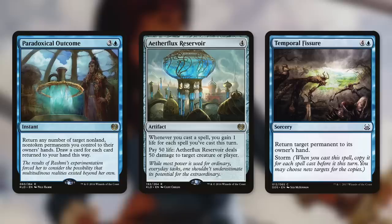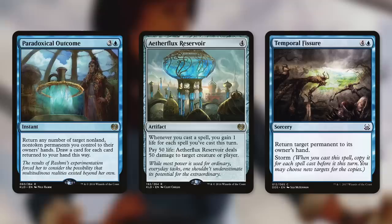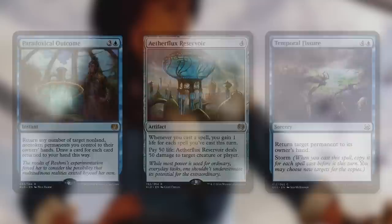To make our turn even longer, we return all our artifacts back to our hand with something like Paradoxical Outcome, and for each artifact we bring back we draw another card. Thanks to our mana reducers, we can cast those cards again for free and draw even more cards. When it's time to finish our opponents off, we use Aetherflux Reservoir — whenever you cast a spell, you gain one life for each spell cast this turn, then pay 50 life to deal 50 damage. We also have Temporal Fissure, which has Storm, so for each spell cast that turn we can bounce permanents including our opponent's lands. This deck is not one I play often, and I always ask players ahead of time if they're okay with it.